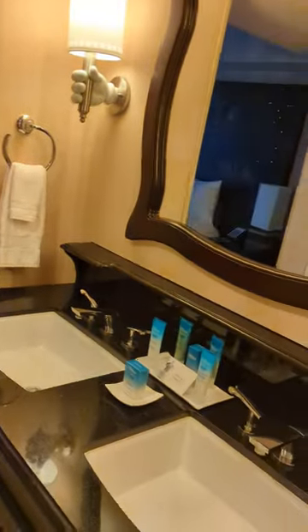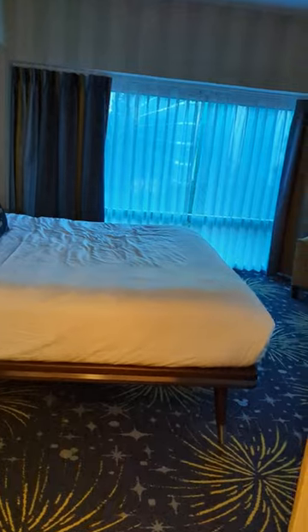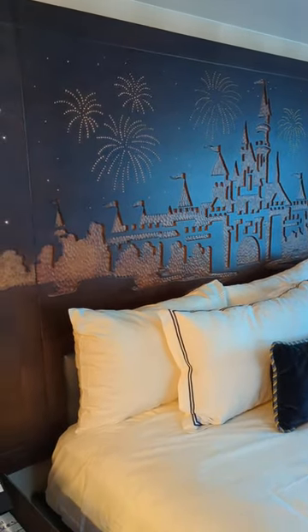We are going to be spending quite a bit of time here — about a week celebrating a birthday. This is a fantastic setup. We are a family of six for this trip and this works really well for us on this vacation. I hope you've enjoyed this, and if you have any questions feel free to reach out.